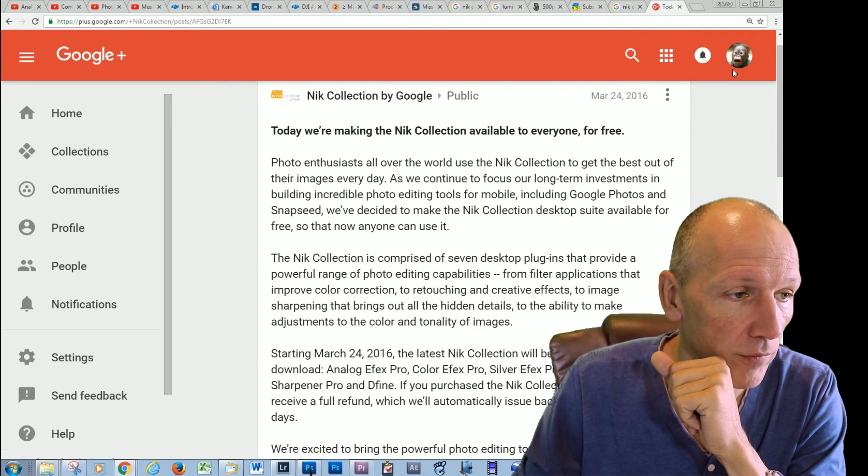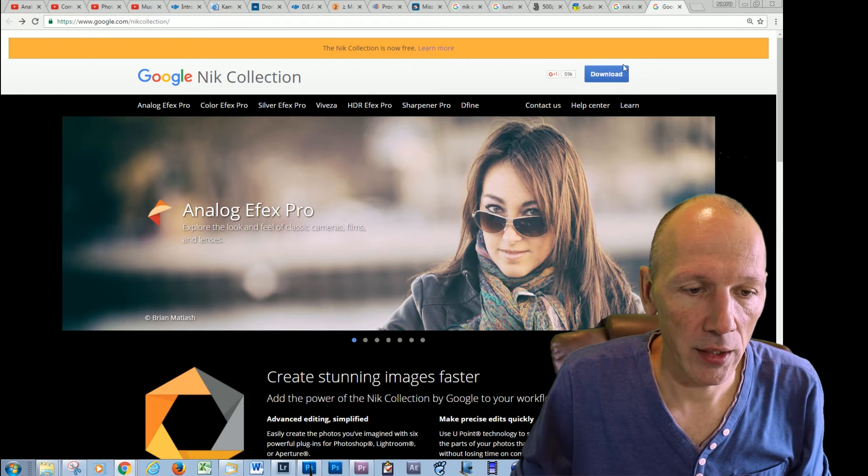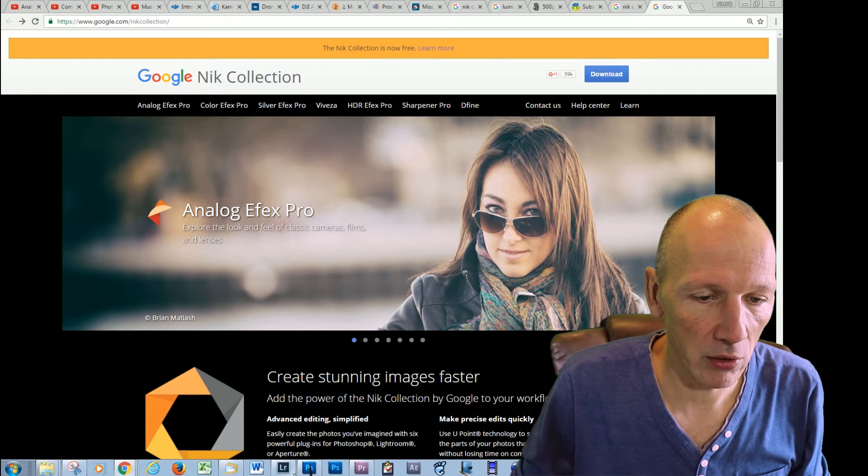Whatever — it's free, and you can just download it right here and install it in Lightroom.